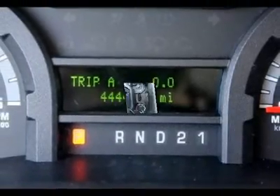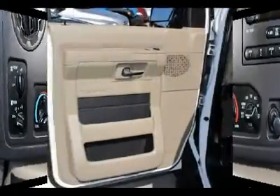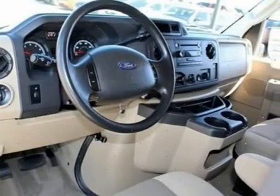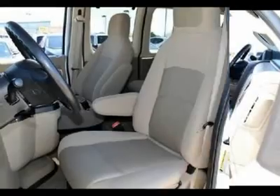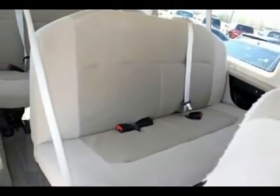Come on over to our dealership and take your test drive today. Bye for now. I'll see you next time.